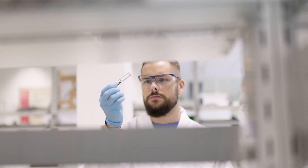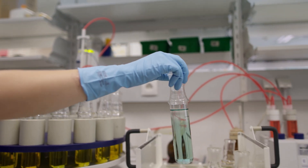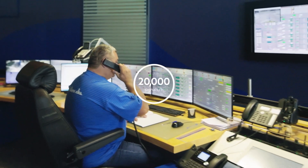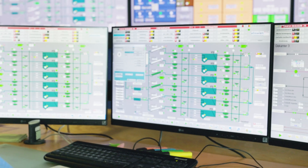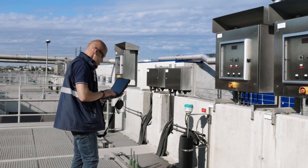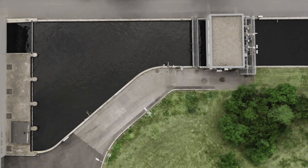EBSV staff are on duty around the clock to monitor the cleaning performance of the wastewater treatment plant. To do this, they are assisted by advanced control technology. Thousands of probes, pumps and drives continuously send their in-situ data. 20,000 signals per hour are transmitted to the control room — the brain of the wastewater treatment plant. From here, on-site personnel can intervene in the cleaning process at any time. Thanks to this cutting-edge technology and the technical expertise of the team at EBSV, up to 99% of carbon compounds are eliminated from the wastewater that Vienna produces.